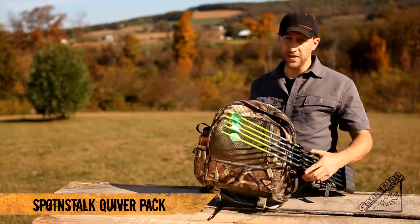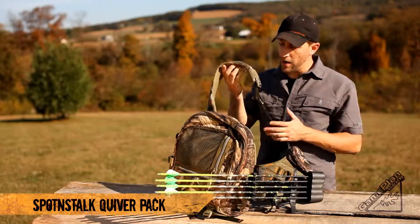It's designed to be a minimalist setup. It's really not designed to carry a ton of gear, but just the basics.